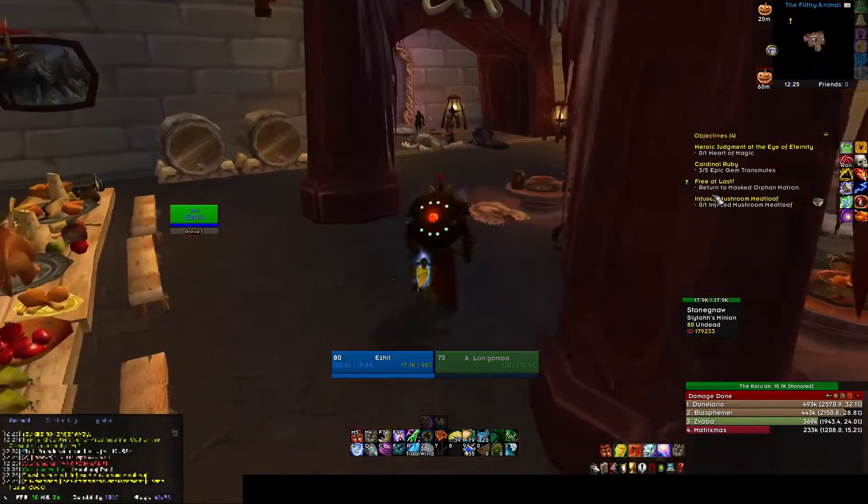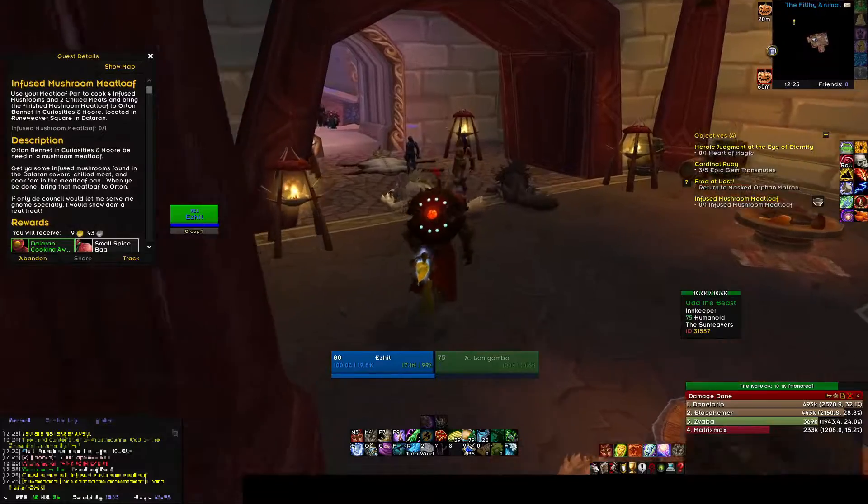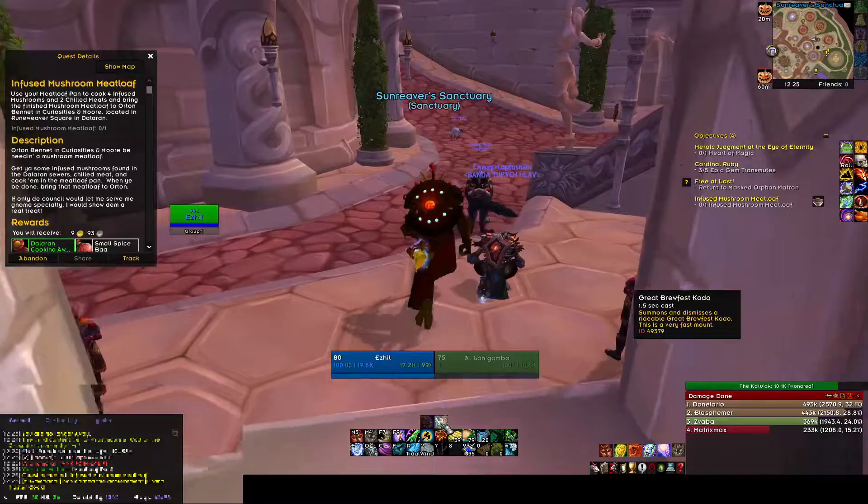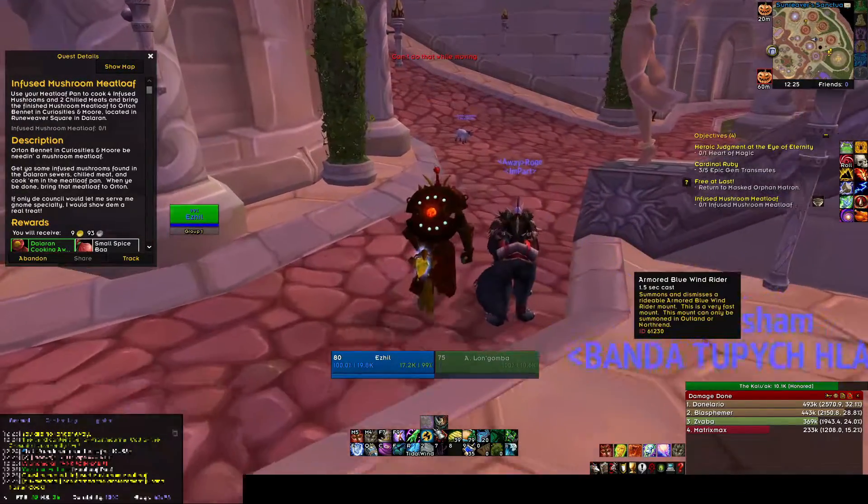Basically for this one you would need the mushrooms, which you can find in the Underbelly, which is just down below in the surface of Dalaran. So let's go there.